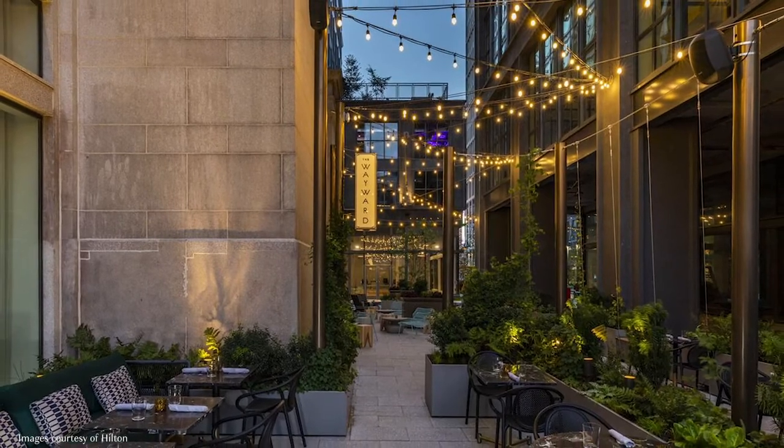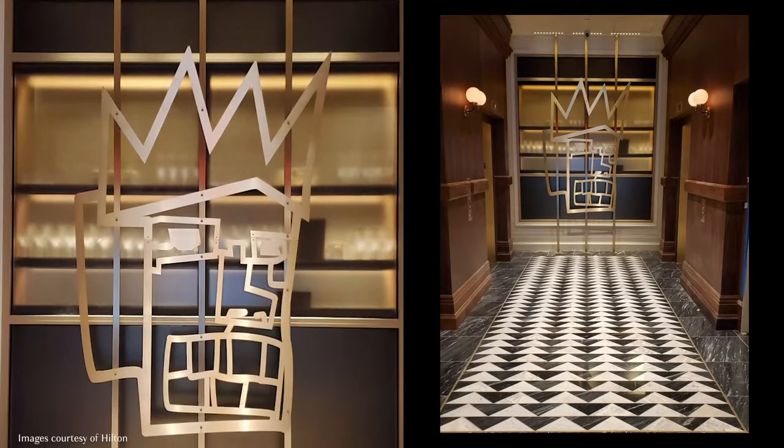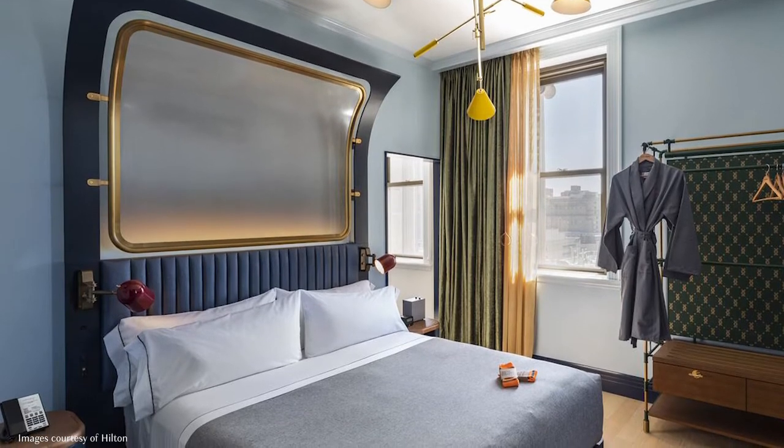A significant cornerstone of the art curation is its strength to communicate a sense of place within every facet of the interior. Working with local artists was of utmost importance in order to reflect the neighborhood's lively characteristic.